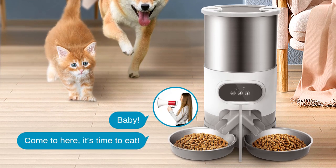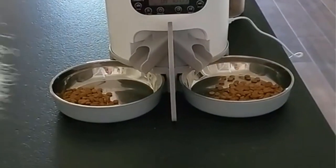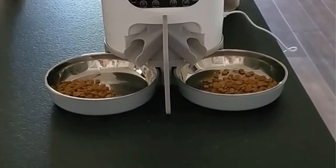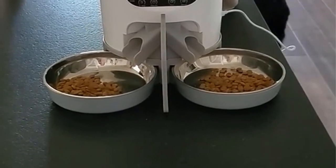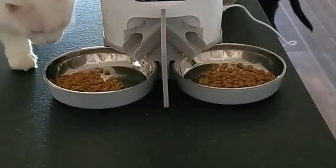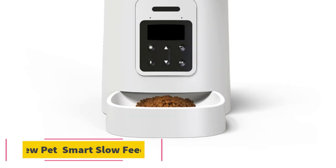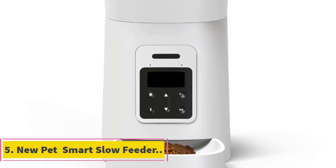The feeder is equipped with a durable and hygienic stainless steel bowl, which is easy to clean, resistant to rust, and safe for pets to eat from. With its ample storage capacity, the feeder can hold a substantial amount of pet food, reducing the need for frequent refills. This is particularly beneficial for pet owners with busy schedules.